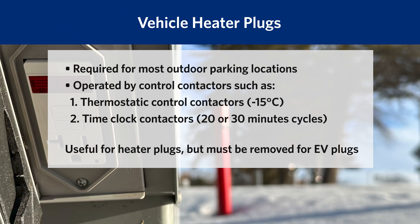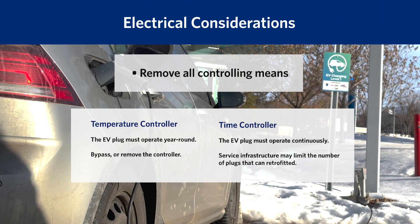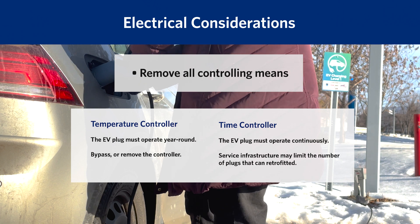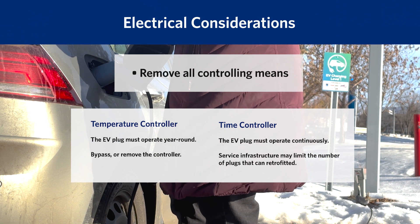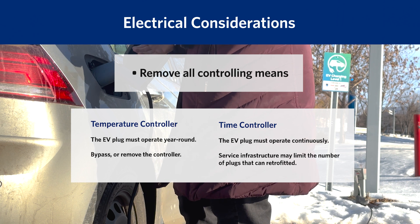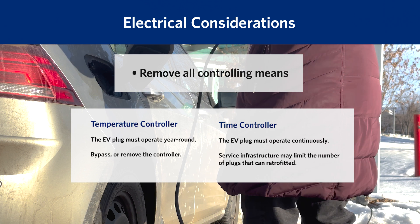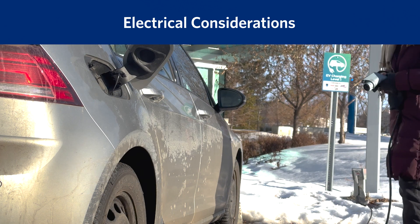This helps to reduce the electrical service size, reducing initial installation costs, but also means that two-thirds of the plugs are off at any given time in the winter. When retrofitting existing vehicle heater plugs to Level 1 EV charging plugs, you must remove all of the existing controls on the circuit to allow continuous charging while plugged in. Depending on the number of retrofitted EV plugs, you may need to recalculate the service and parking lot feeder loads to ensure all infrastructure can handle the new load.